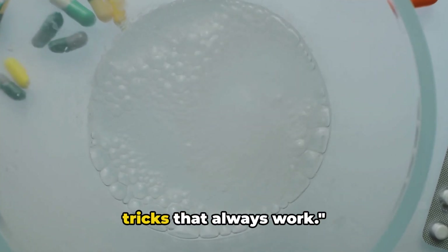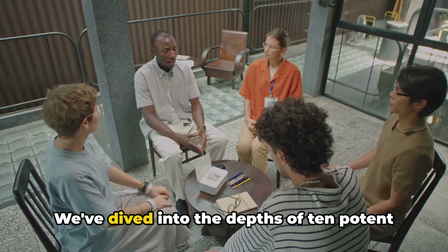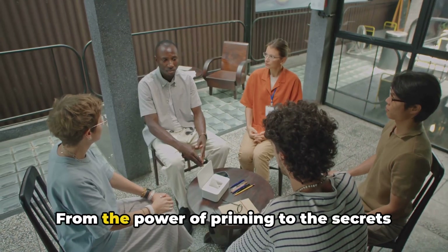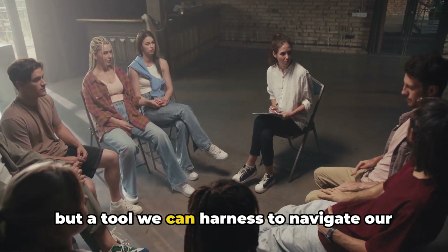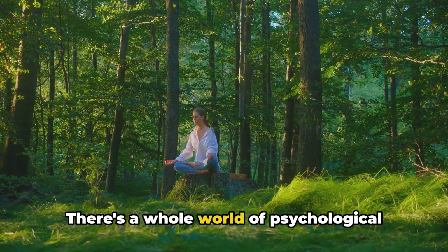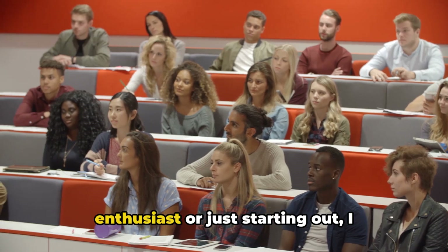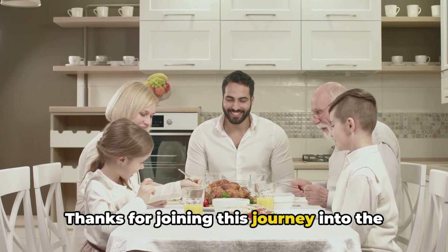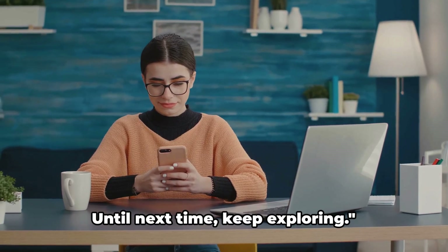And there you have it — ten psychological tricks that always work. We've traveled through some intriguing psychological landscapes today, diving into the depths of ten potent tricks that your mind can play or be played by. From the power of priming to the secrets of body language, we've seen how psychology is not just a field of study but a tool we can harness to navigate our daily lives more effectively. There's a whole world of psychological wonders waiting for you to discover, whether you're a seasoned psychology enthusiast or just starting out — keep exploring, keep questioning. Thanks for joining this journey into the internet vault. Don't forget to like, comment, and subscribe for more amazing content. Until next time, keep exploring.